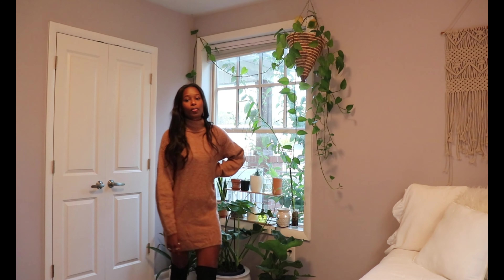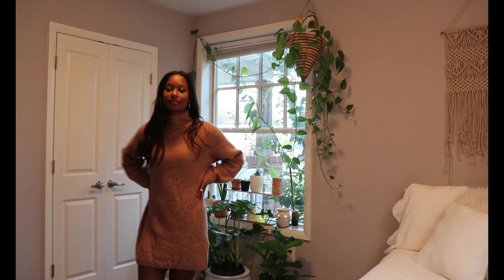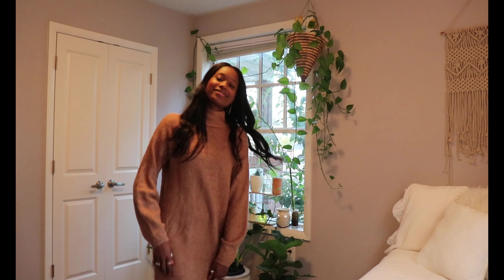For this look, I paired a sweater dress from Primark with black over-the-knee boots — I'm not sure where I got those but they're pretty popular so you could find them — and just did some silver dangly earrings.